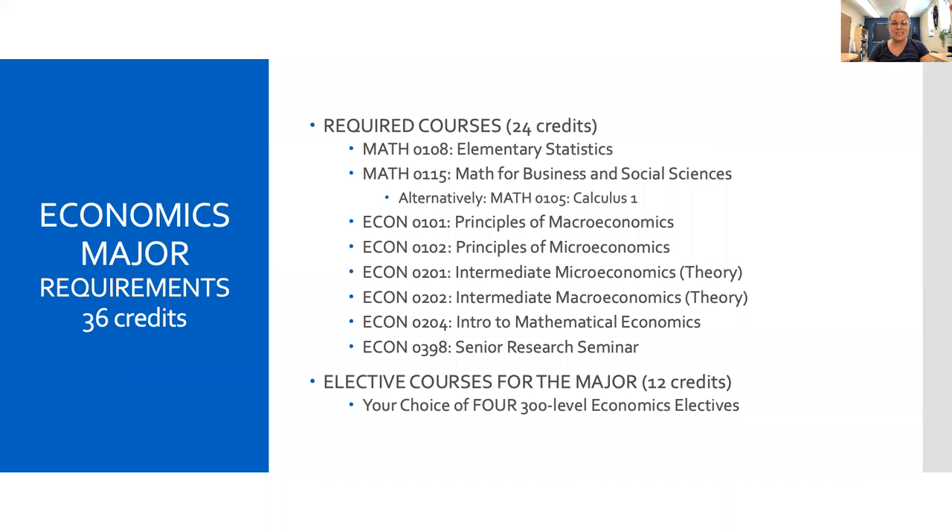Our major is just 36 credits. We have four classes that overlap with the requirements for the business major, namely Math 108, Math 115, and the two principles courses in macroeconomics and microeconomics. To complete the economics major, you need to take an intermediate theory course in both microeconomics and macroeconomics, as well as an upper level intro to mathematical economics and senior research seminar, earning you a Bachelor of Arts in Economics from Westfield State University.